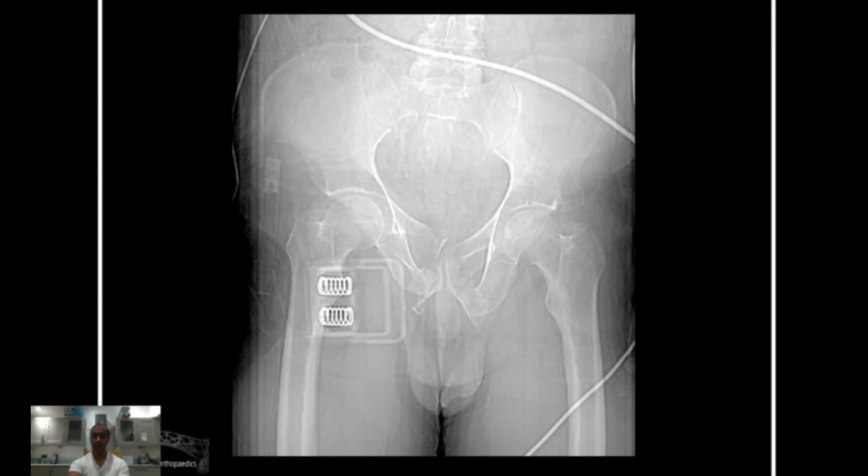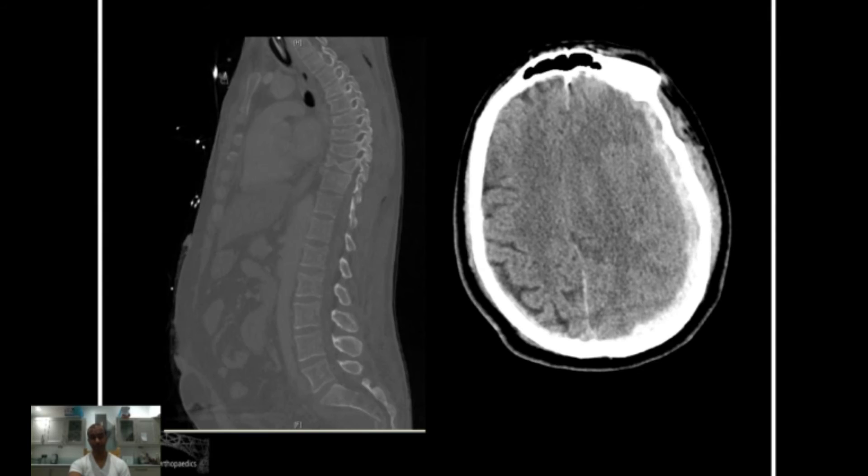Here's another case — likely another fall from height. We can see on this CT-based topogram a vertical shear going through the alar and anteriorly through the parasymphyseal region, with the right hemipelvis being superiorised. It's got some deformity from the binder — it's gone up and been a bit squashed together. This gentleman also has an associated lumbar spine injury and a head injury, and when the ICPs became stable and were monitored, we could proceed with surgery.